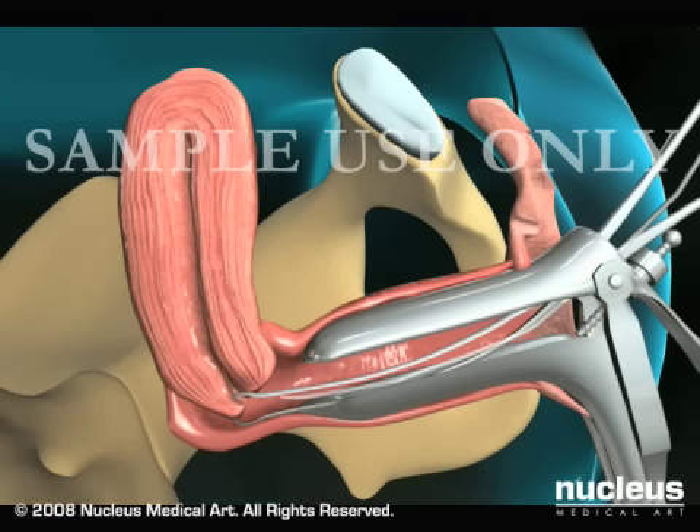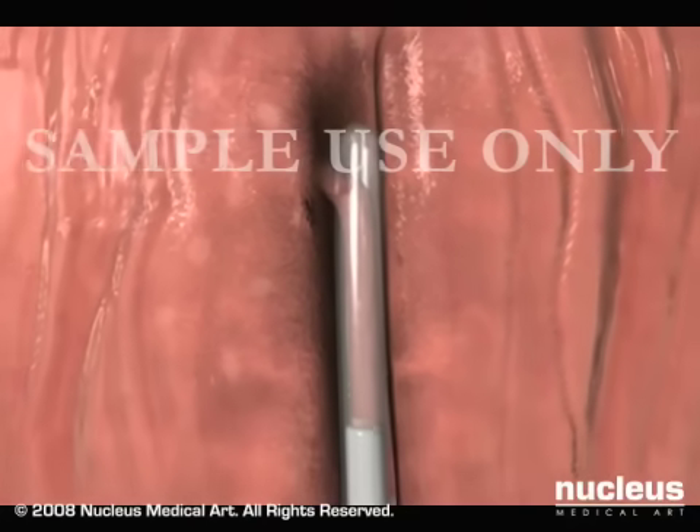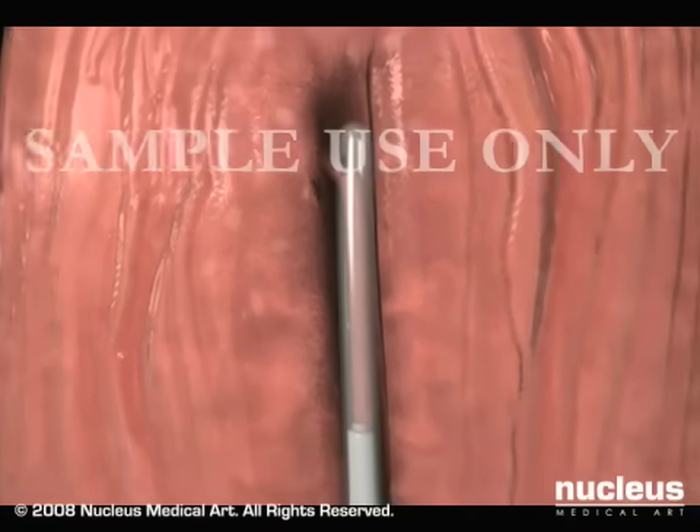Your doctor will then pass a long, thin, flexible tube called a pipel through your vagina and cervix and into your uterus. The pipel is equipped with a piston-like device that creates suction when pulled.